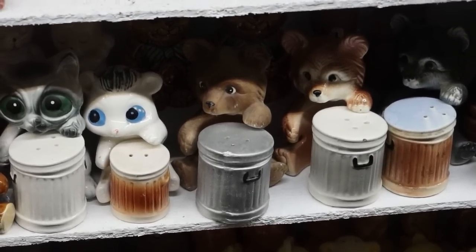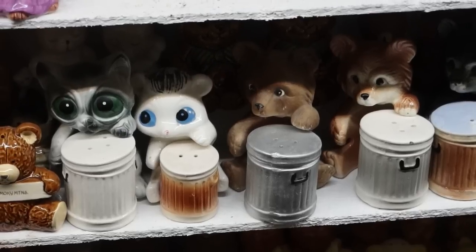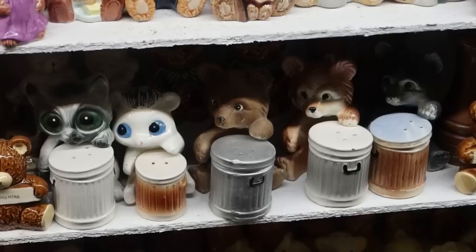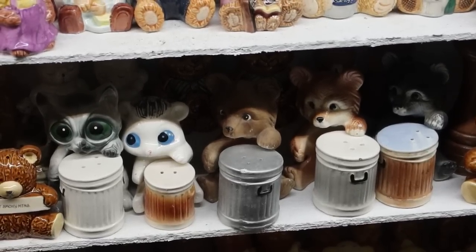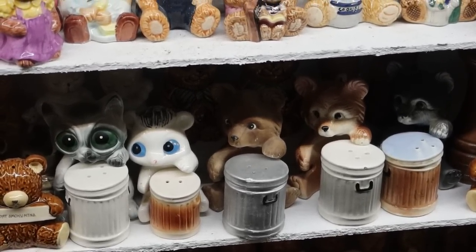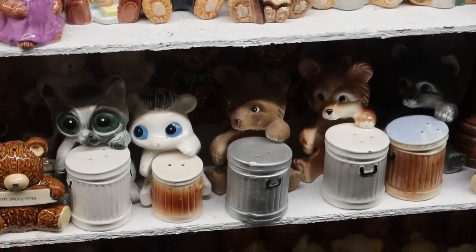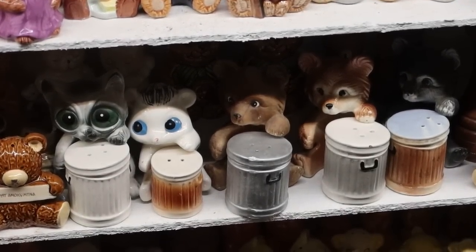Now here's a question I should have asked earlier in this video: some of those have three holes, some of them have two holes. Does anyone know which one is salt and which one is pepper? I can never remember — which one has two holes, is it salt or pepper? Which one has three holes, is that salt or pepper?